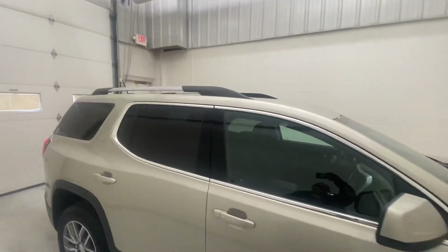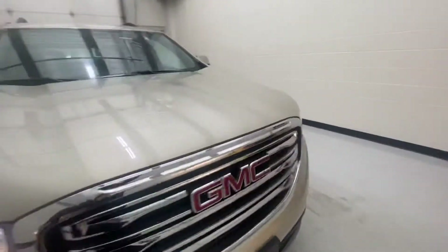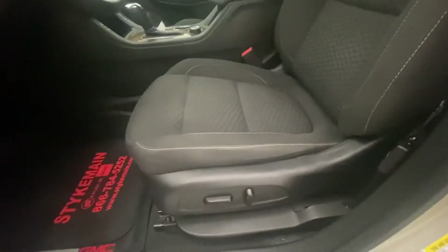It does have the roof rails on it too. Now inside, the power liftgate can also be adjusted to three-fourths open, so if you park in a garage it doesn't open all the way. It has power adjustable seating and parking sensors.